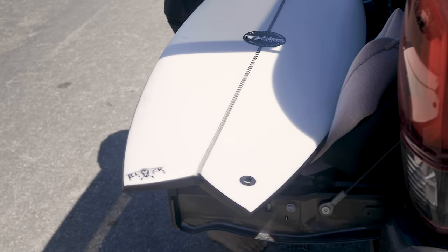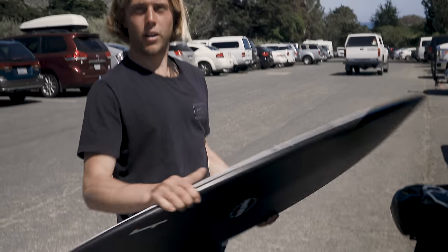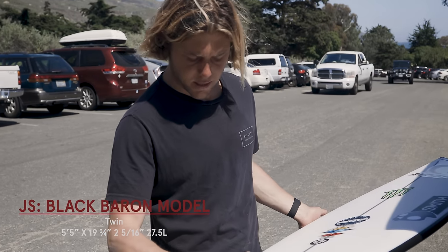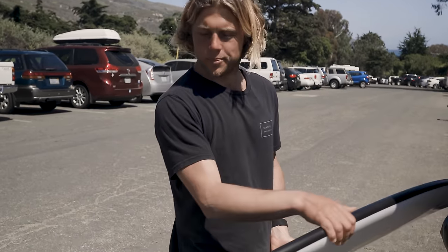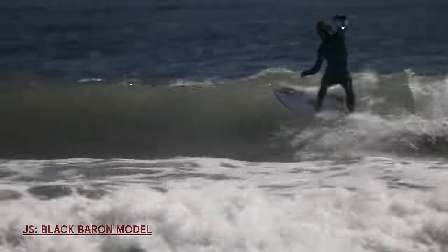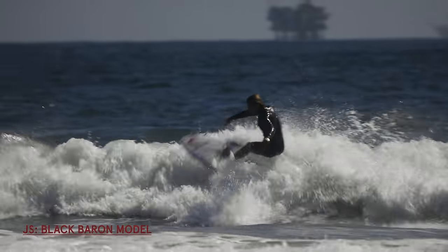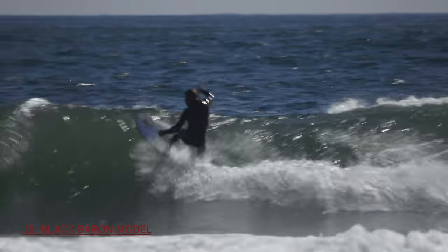Speed stickering. Kind of feels like sacrilege to put a pad on this. Where are the dimensions? We don't know what the dimensions are. It's black. Five-five, 19 and three-quarters, two and five-sixteenths. Well, ideally I'd go ride it on like a little chest-shoulder high day at Rincon, but unfortunately we don't have that, so we're going to give it a go in some beach break. We'll be right back.